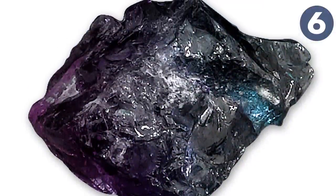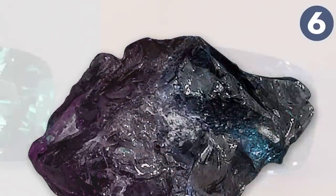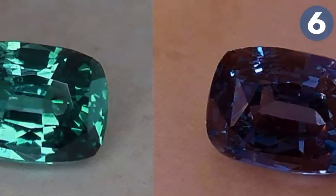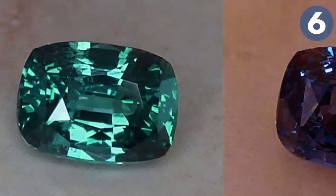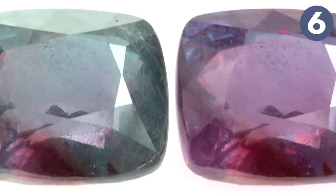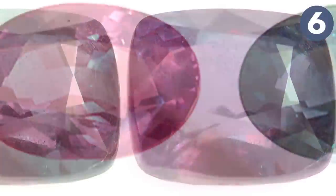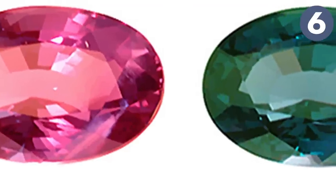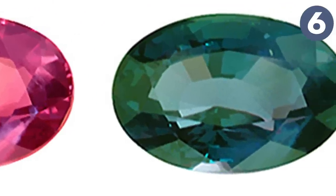Number six is alexandrite, a variety of chrysoberyl — an aluminate of beryllium. Alexandrite is sought after because its colors change depending on the lighting. It appears green in daylight, where the full spectrum of visible light is present, and red in incandescent light, which emits less green and blue spectrum. This color change is independent of viewing direction.